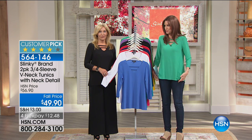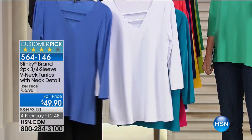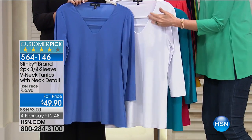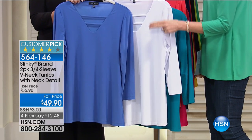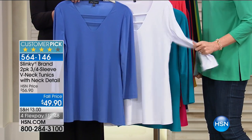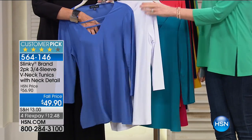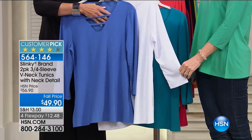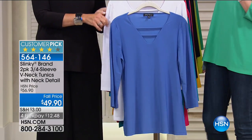When you look at that price, you'll think, oh, that's a beautiful tunic — because the tunics are usually $56.90 on their own. You're getting two for $49.90, so for less than the price of one, you're getting a two-pack of the most comfortable, most elegant, perfect transition tunics. Big customer pick, gorgeous colors, and that fall price only lasts for a really short amount of time.